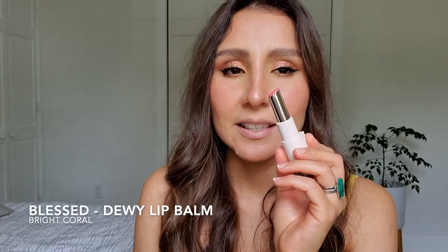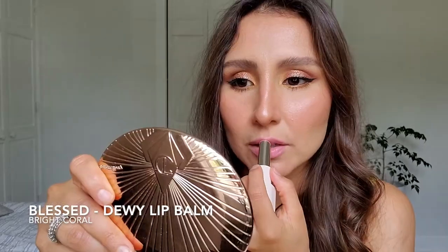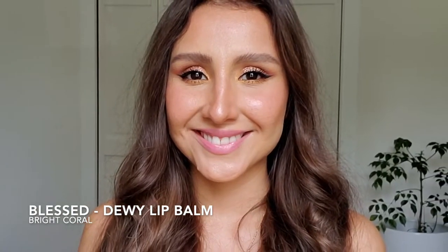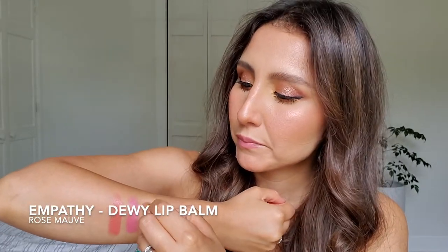Next, I have the color Bless, and they describe it as a bright coral. To me, it doesn't look really coral — to me it looks more pinkish. So let's see how it looks on my lips. You see on my lips and on my skin — to my eye even — it looks very pink. The next color is called Empathy; they describe it as a rose mauve. Let's see how it looks on my lips. Let me swatch it here too. If you are on my skin tone or deeper, this is going to look nice. This one is pretty but it looks bright on your lips.